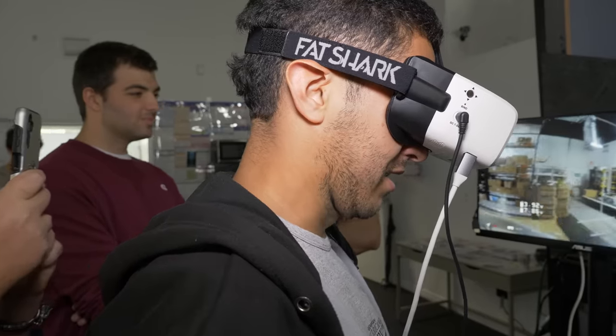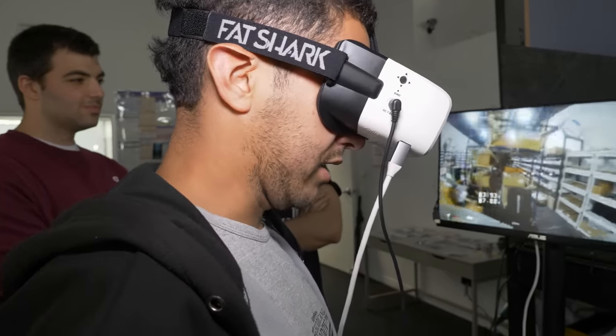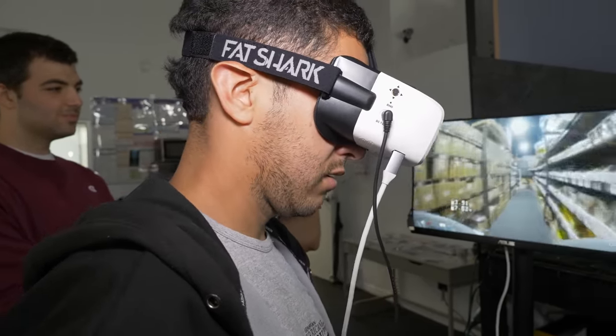The image quality is amazing. I can see everything. I can see the future. And I love it.